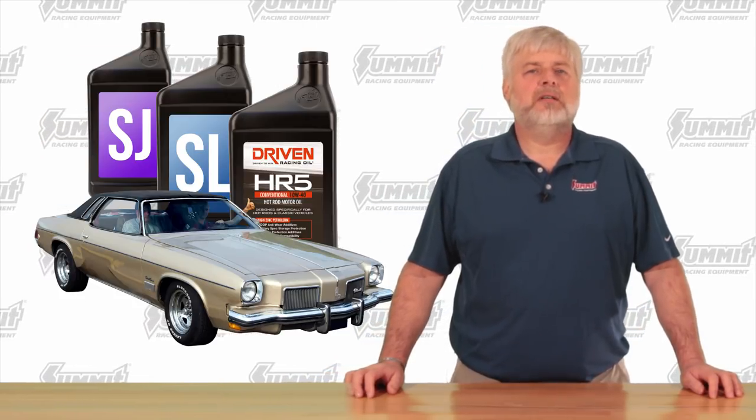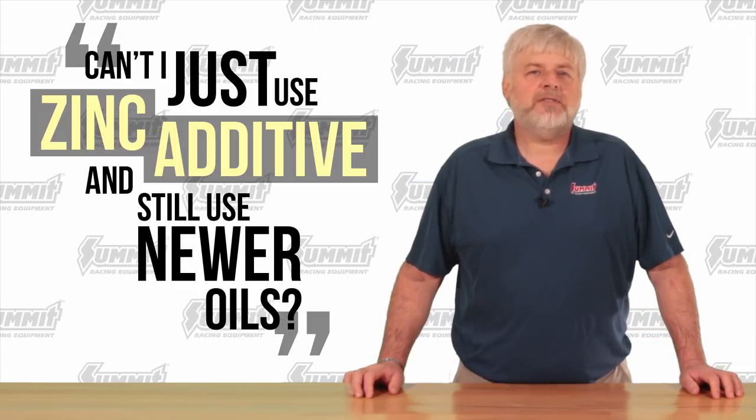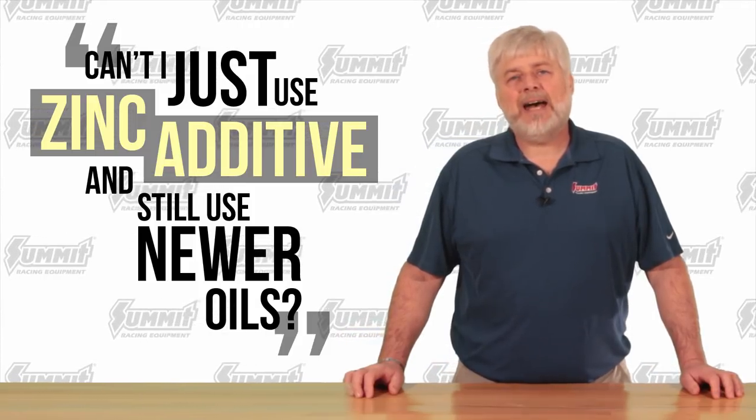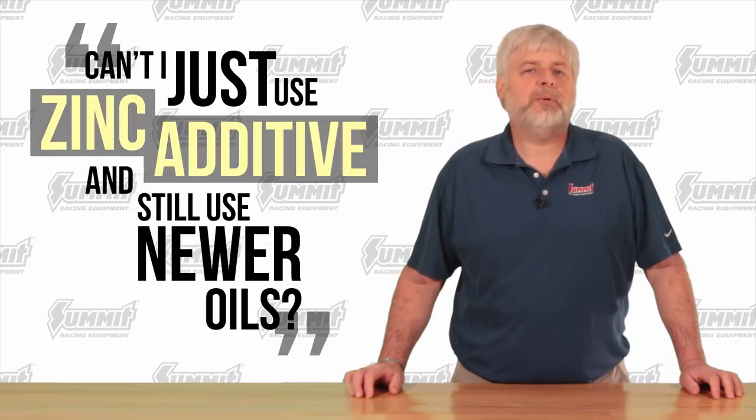If you're changing the oil in your fully stocked 1973 Olds Cutlass, it would be wise to go with an SJ or SL rated oil, or one of the many specialty motor oils such as the hot rod oil from Driven Racing that we sell here at Summit Racing. We have oils that contain the proper zinc content and will keep your flat tappet camshaft from failing prematurely. I know what you're going to say — Carl, can I just use a zinc additive and still use the newer oils? The answer is no. The amount of zinc removed from the newer oils and the amount of detergents added is so significant that no zinc additive will be able to properly make up the difference.